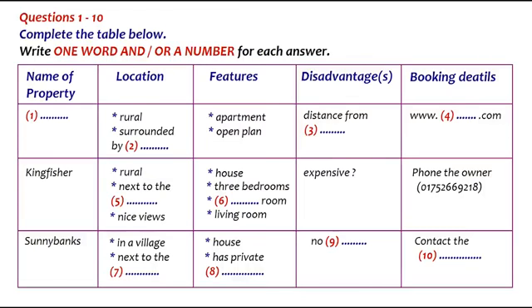Is that M-double-O-N-F-L-double-E-T? That's right. It's quite a rural location and it's next to the owner's house, but it's got fields all around it, so it's very pretty. Sounds OK. Can you tell me a bit more about it?